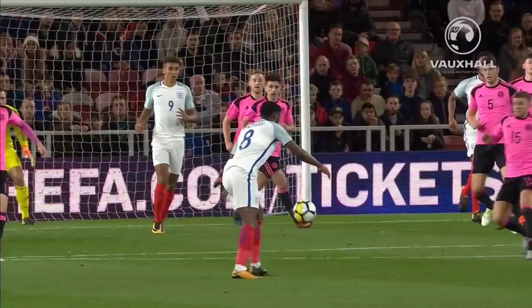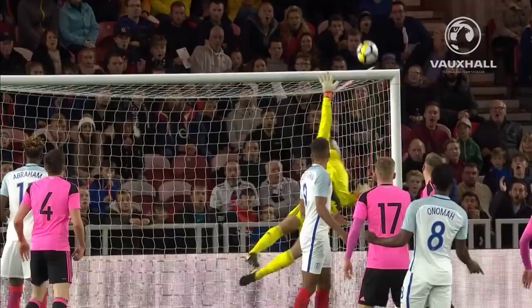It was all he could do, because the ball wasn't dropping. He had to hit the dipper.